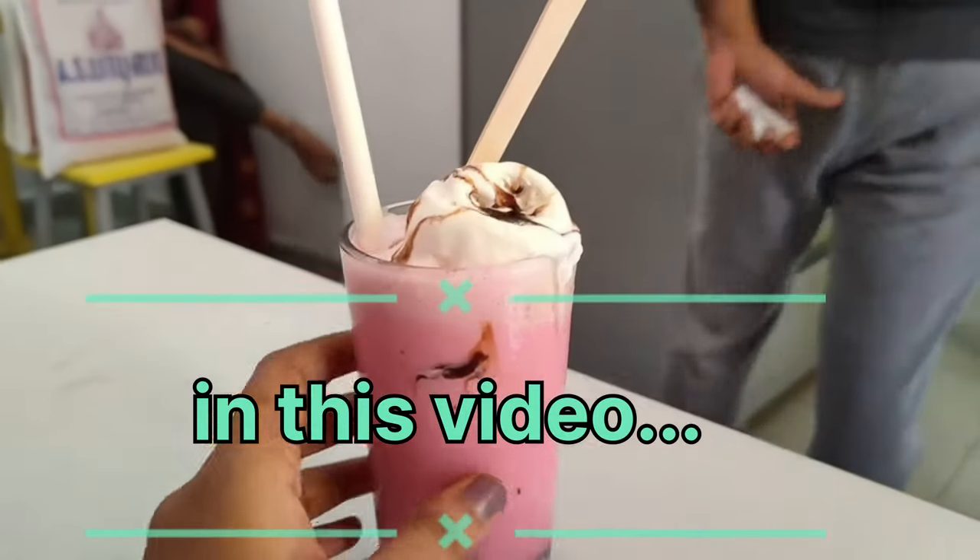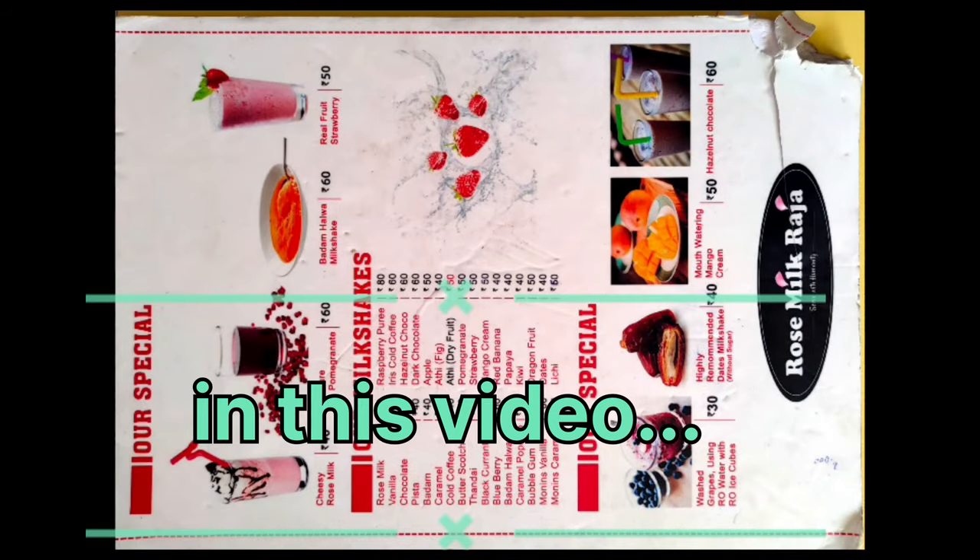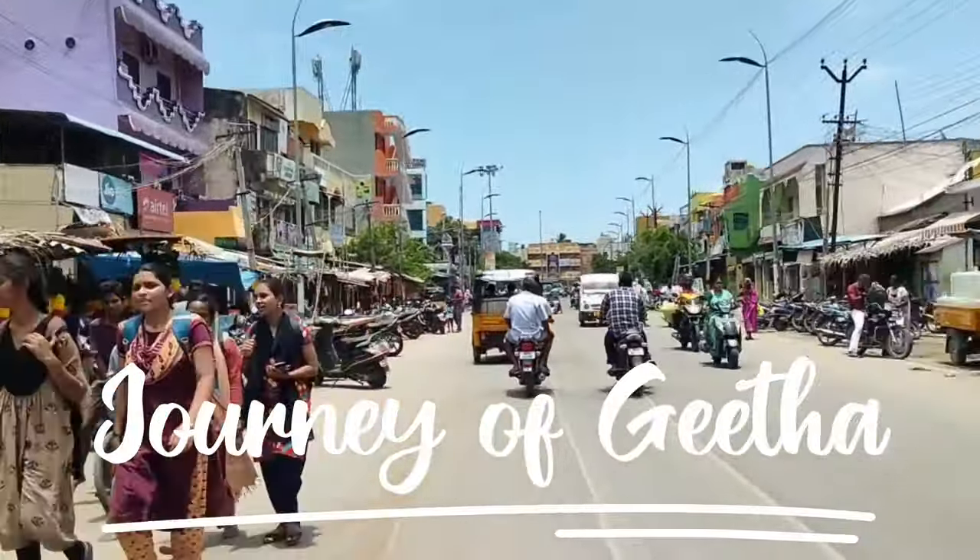We are going to explore the Rosemilk Raja shop. Please subscribe to our channel. We are going to the Rosemilk Raja shop.